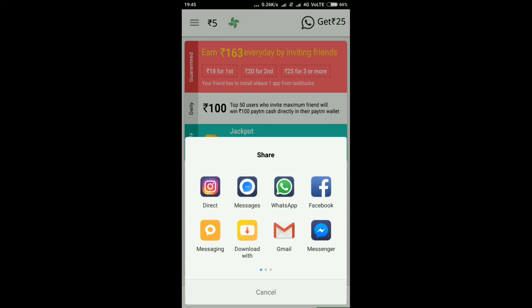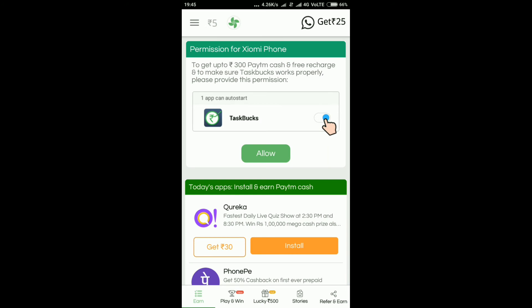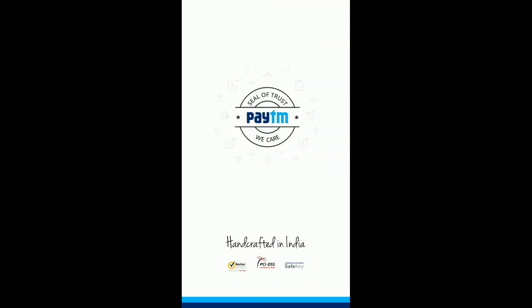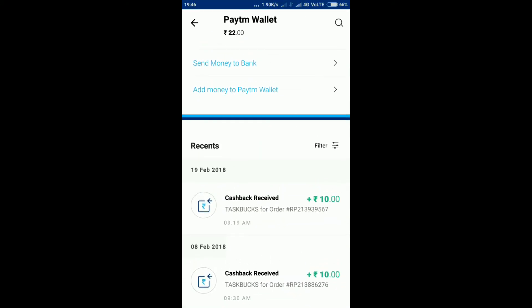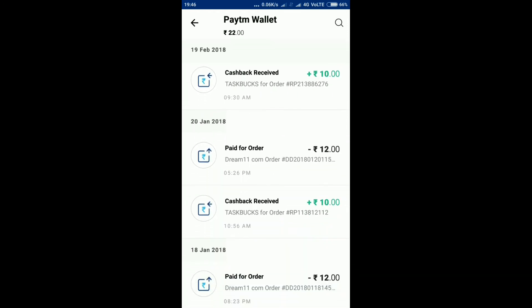Now we're going to do this app: Instagram, Messenger, etc. I have to get a proof of my taskbox.